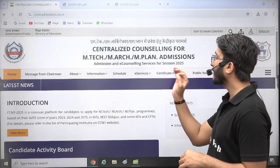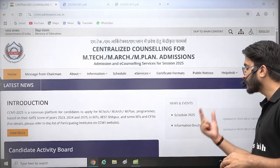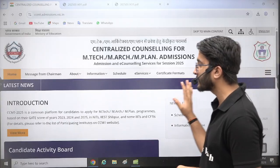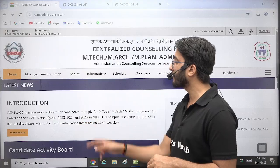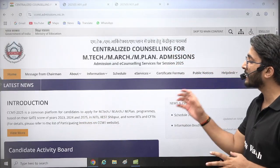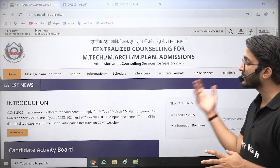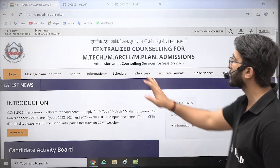Finally, there is one important update available for you: CCMT 2025 official update is here. The schedule for 2025 and the information brochure have been released on the official website of CCMT 2025, where students can apply based on GATE 2023, GATE 2024, and GATE 2025 scorecards in NITs, IIITs, and other CFTI institutions.